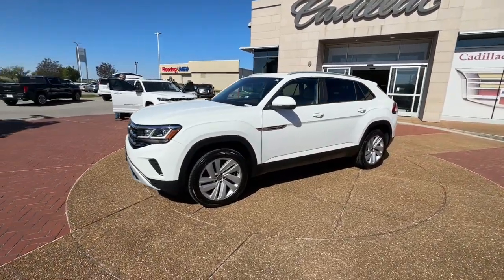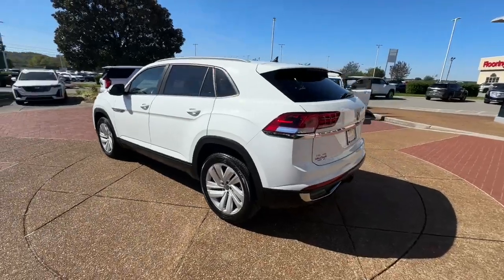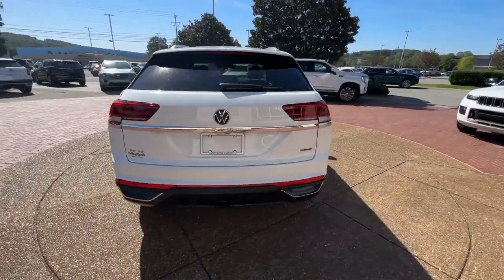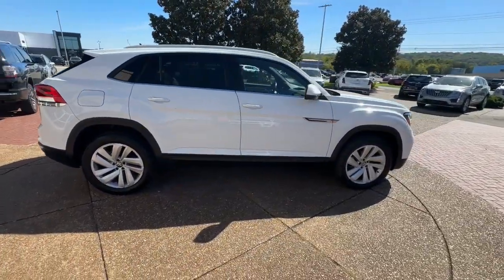Take a moment to check out the 2020 Volkswagen Atlas. This vehicle is an outstanding buy with fewer than 80,000 miles on the odometer. Make all your adventures the best they can be in this well-equipped Atlas.